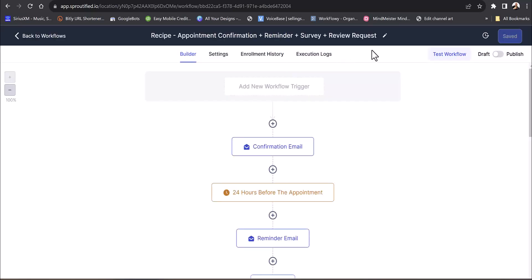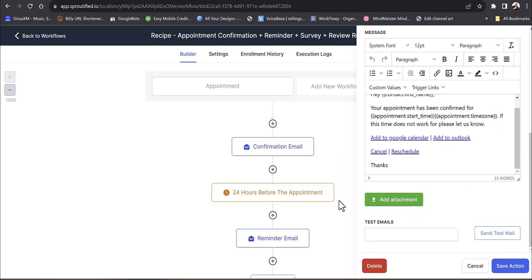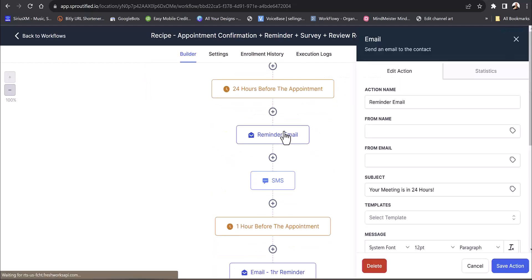In this workflow, they get a confirmation, they get a reminder, then they get a survey with your own custom questions. Survey software alone usually costs about $100 a month. Then you can push them to a review request. You can put all your own information in — like 'your free 30-minute consultation is set for this date and time' — and they can reschedule right there. Then 24 hours before the appointment, you send a reminder by email and text.